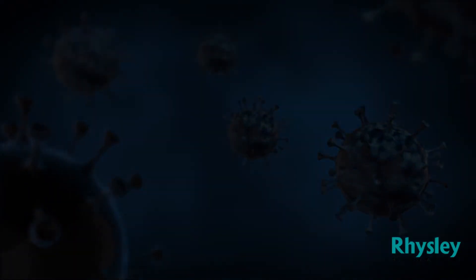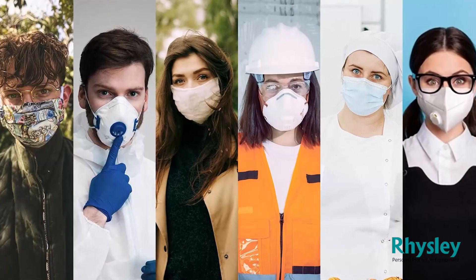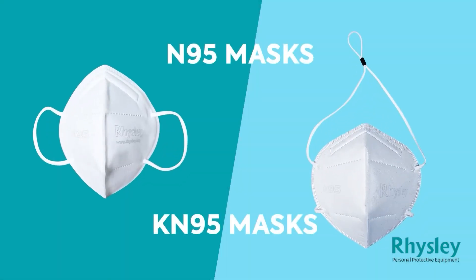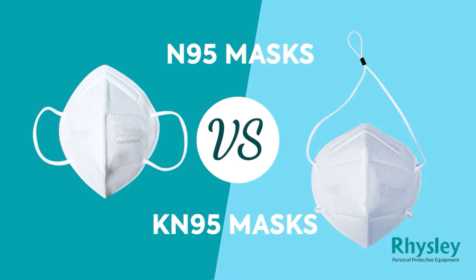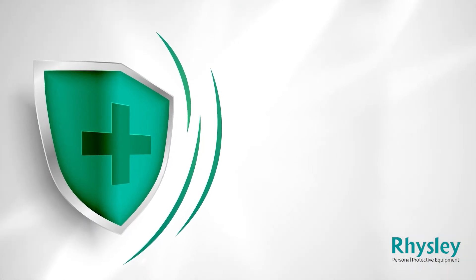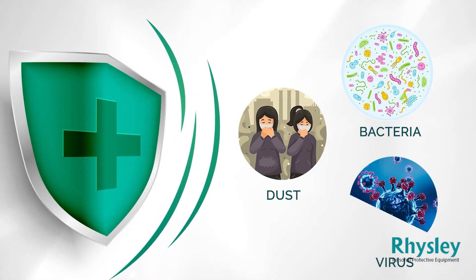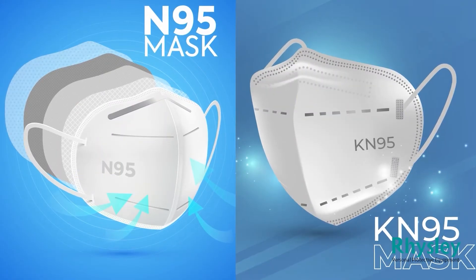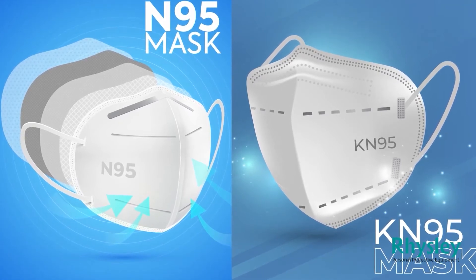At this pandemic time of COVID-19, there are various types of masks available in the market, but two of them are very popular: N95 masks and KN95 masks. Most people are confused about deciding which one to buy and which one is better because both look the same. Today we will discuss N95 respirator masks and KN95 respirator masks, which are used to protect against dust, bacteria, viruses, and similar particles.